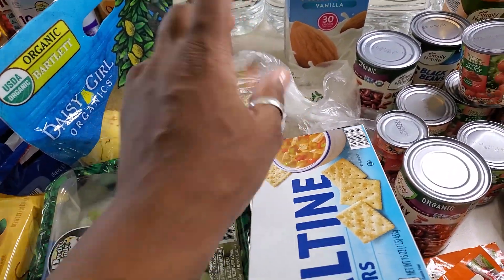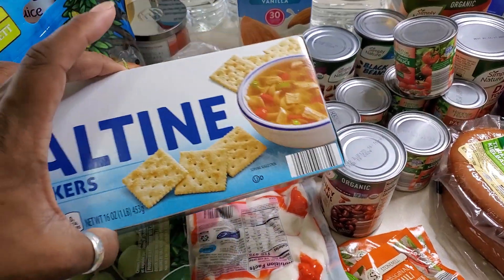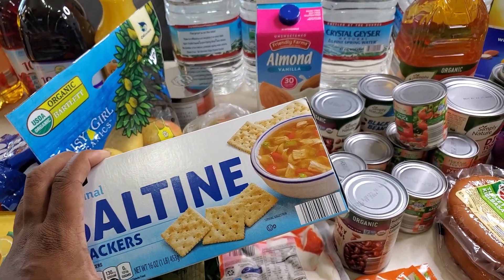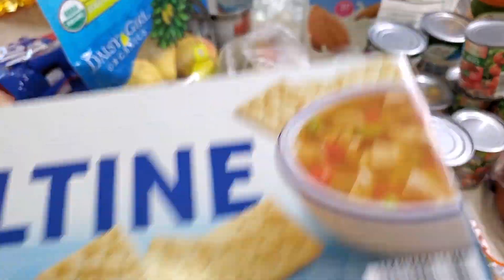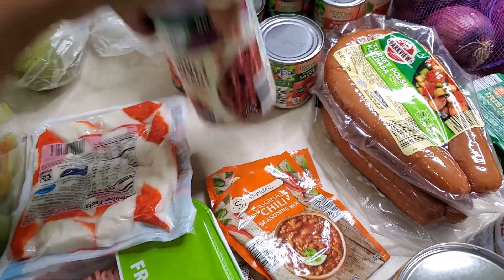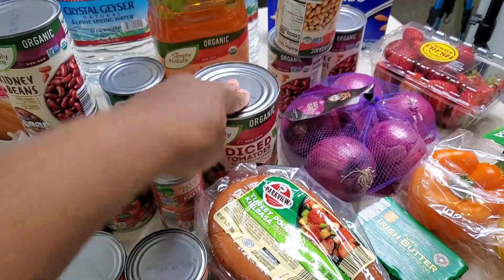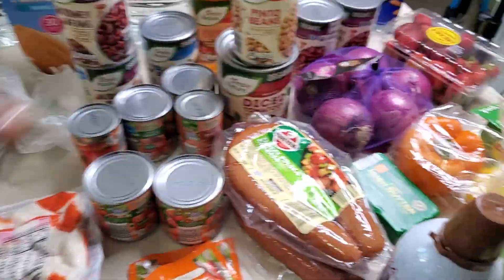I have two mangoes that are ready to eat — they are soft and nice and juicy. And I'm going to be doing some chili. I always have to have the saltine crackers. I think saltines taste better than Ritz when it comes to chili, though I will eat Ritz with it too. So I got those. And then I have all of my bean sauces — kidney beans, tomato sauce, tomato paste, diced tomatoes, pinto beans, and black beans.